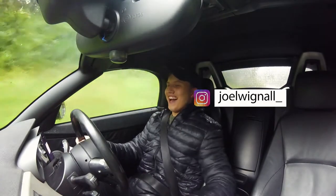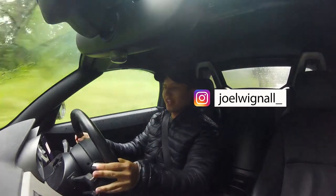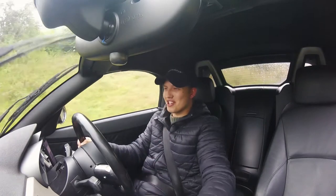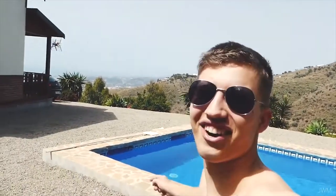Hey guys, it's Joel and welcome back to the channel and welcome, as you can probably see, to August in England, which as you can tell doesn't always seem to be the best month for weather. Maybe I should take some of the advice you guys have been giving me, saying I should do more travel videos and definitely go abroad very soon.